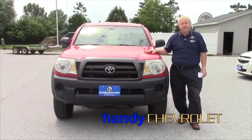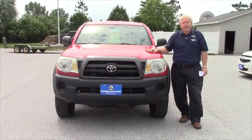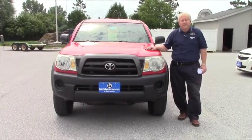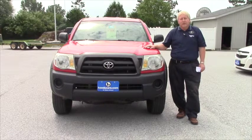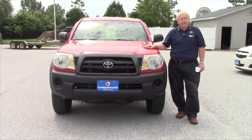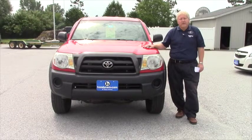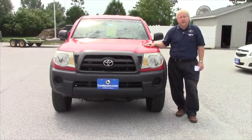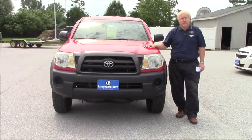Hi Dennis, Mary and Mike. I'm Randy from Handy Chevrolet up in St. Albans. This is going to be a little video for you on the 2005 Tacoma, give you a little better flavor of the vehicle. I think it'll make an excellent truck for Mike — a good first truck, get him on the road.